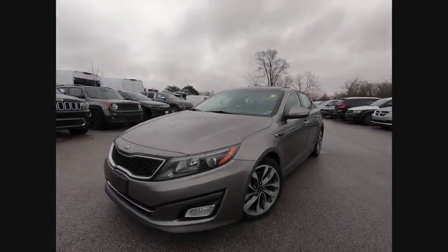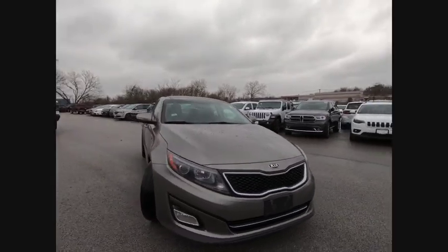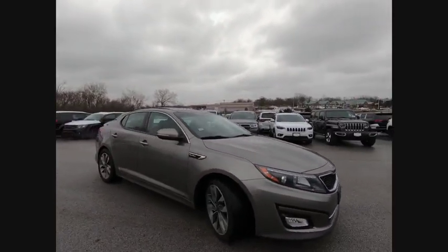We are pleased to show you the 2014 Optima. The all-new Kia Optima offers a new level of style and performance features from Kia.